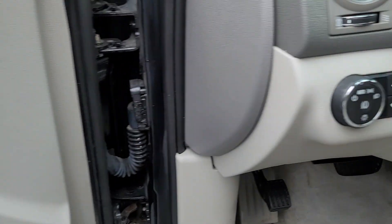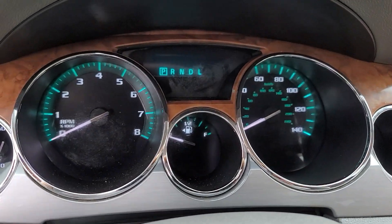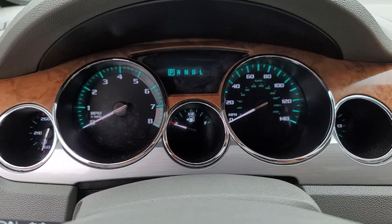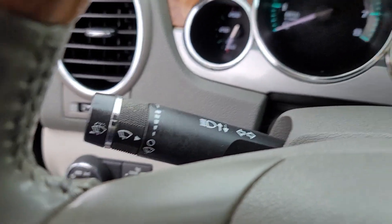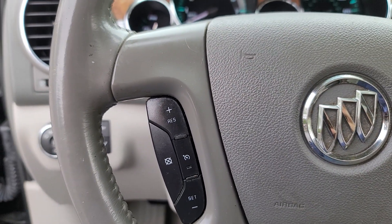These are just some of the great options this vehicle comes with: keyless entry, sun and moonroof, power liftgate, satellite radio, backup camera, fog lamps, power passenger seat, heated mirrors, remote engine start, and third row seat.